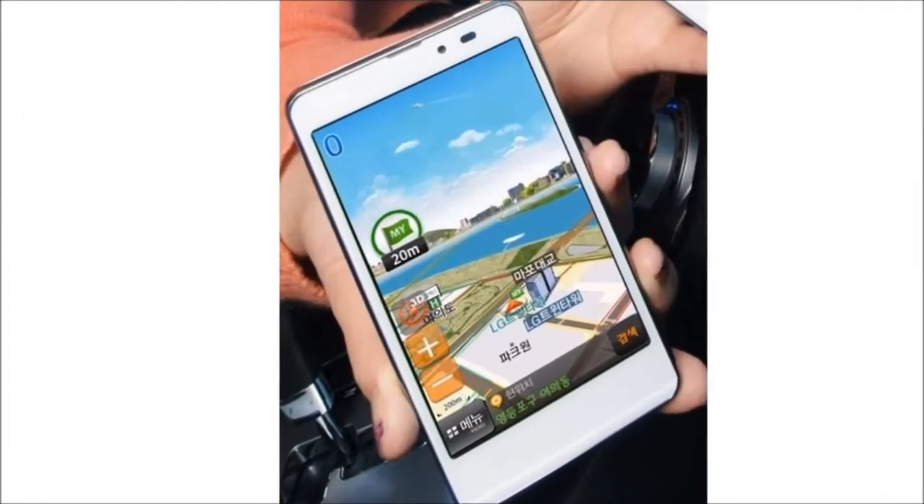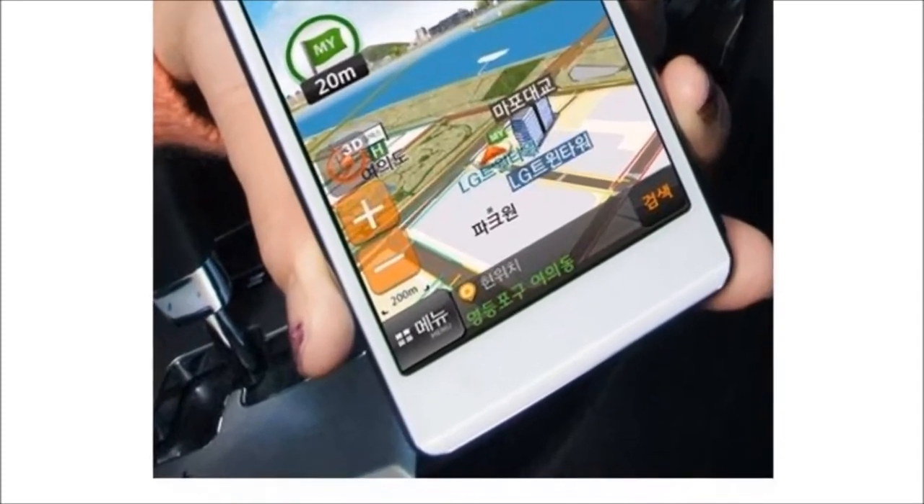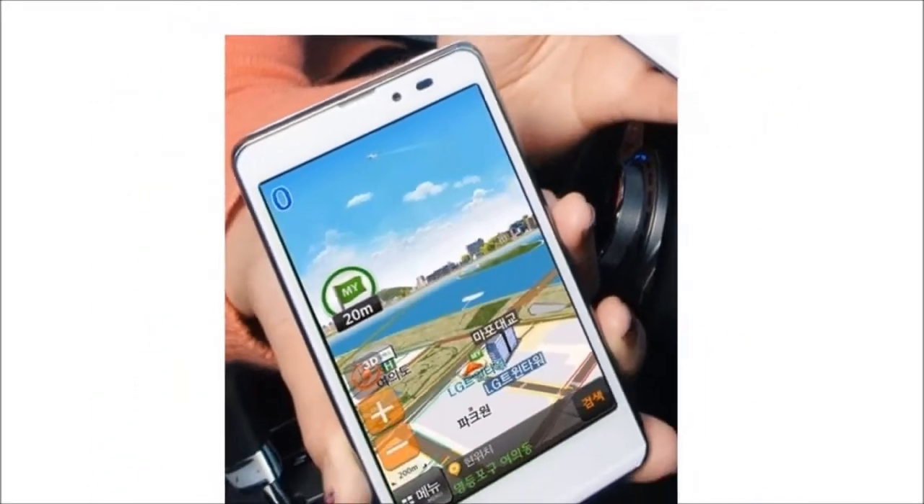Hi guys! LG announces a second smartphone ahead of the 2012 Mobile World Congress. It is called the LG Optimus LTE Tag.